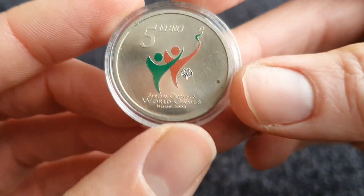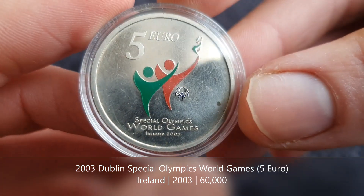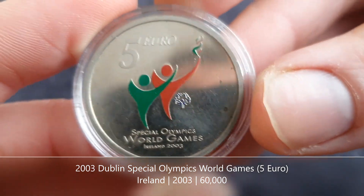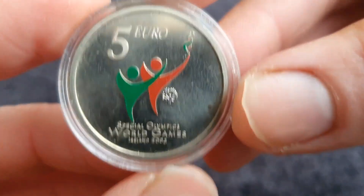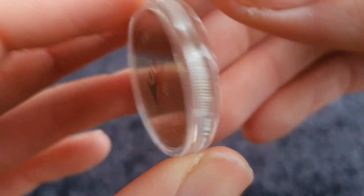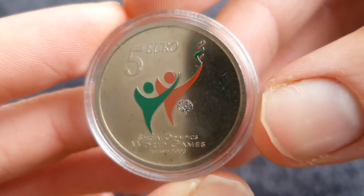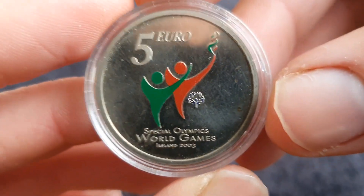He also spotted this coin — it's a five euro coin from Ireland to celebrate the Special Olympic World Games held in Dublin in 2003. It was actually the first time the Special Olympics were held outside the USA in their history, and probably the only time Ireland will host an Olympic games of any sort. There is a silver 10 euro version of this coin which I might get in the future, but I find it interesting that it's an Irish coin with a little bit of color on it.